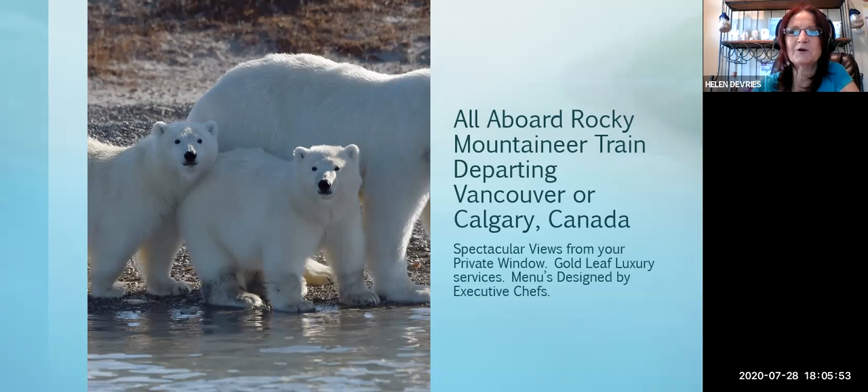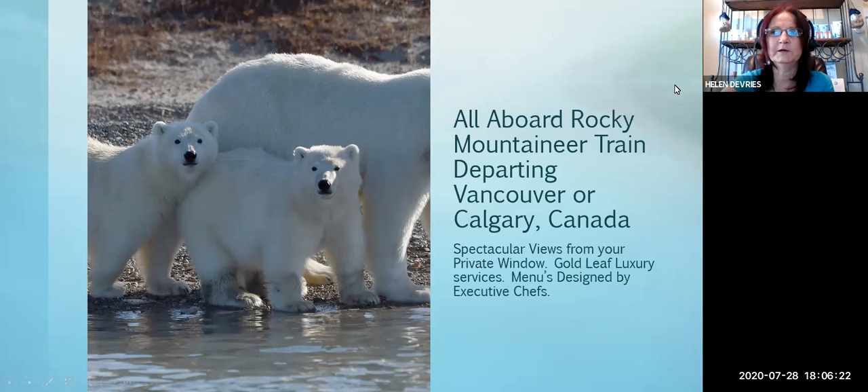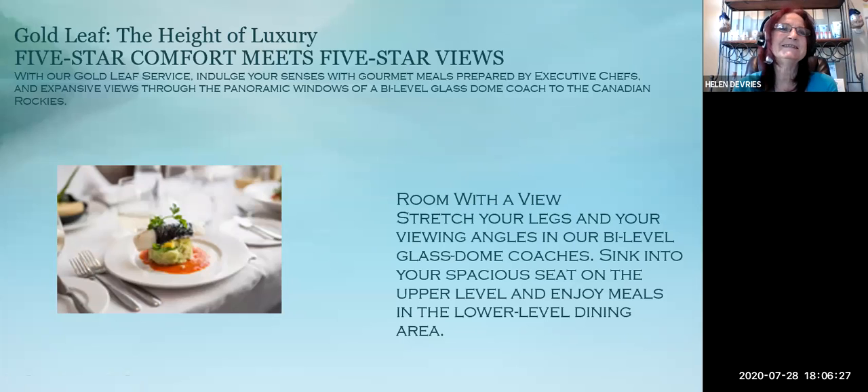All aboard Rocky Mountaineer, departing Vancouver or Calgary, Canada. You're going to have spectacular views from anywhere on the train. You have private windows, especially in the Gold Leaf service, which gives you a sky view. Even on Silver Leaf service, you've got large windows that don't obstruct your viewing. The Gold Leaf is hyper luxury — five-star comfort meals for five-star views, with gourmet meals prepared by executive chefs, four staff per carrier, panoramic windows, and a bi-level glass dome coach so you can see everything in the Canadian Rockies.